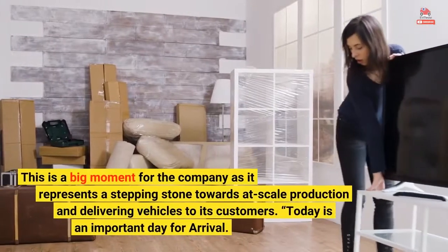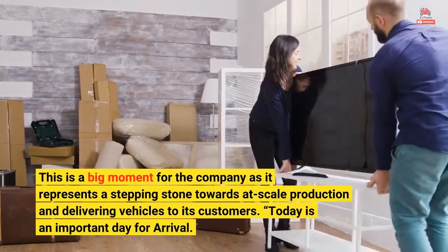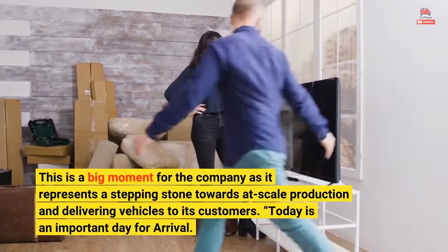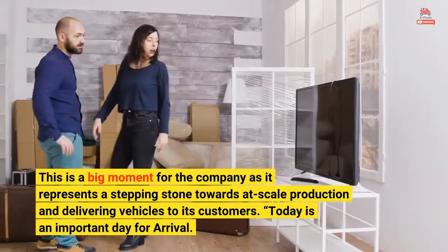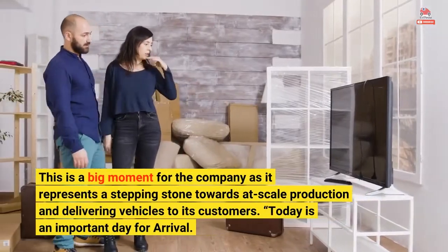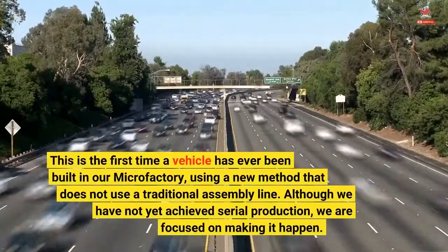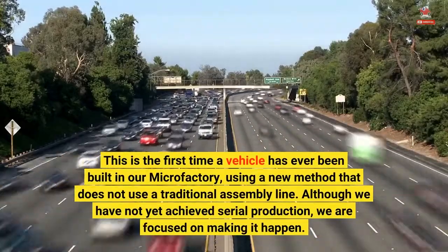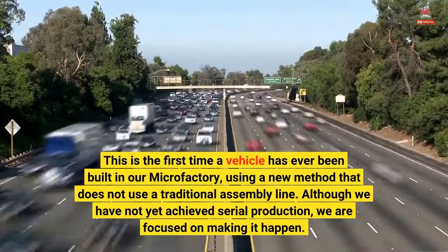This is a big moment for the company as it represents a stepping stone towards at-scale production and delivering vehicles to its customers. Today is an important day for Arrival. This is the first time a vehicle has ever been built in our microfactory, using a new method that does not use a traditional assembly line.